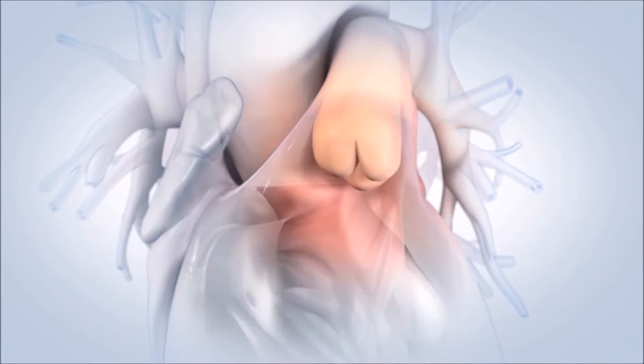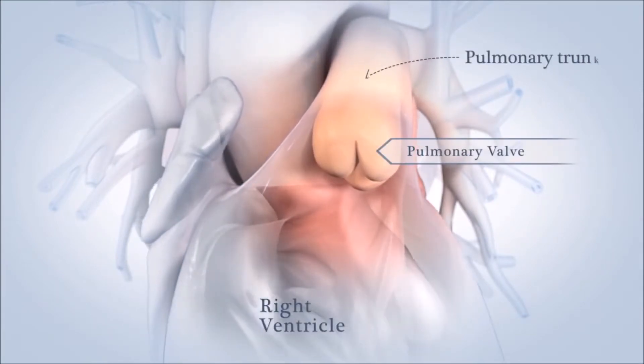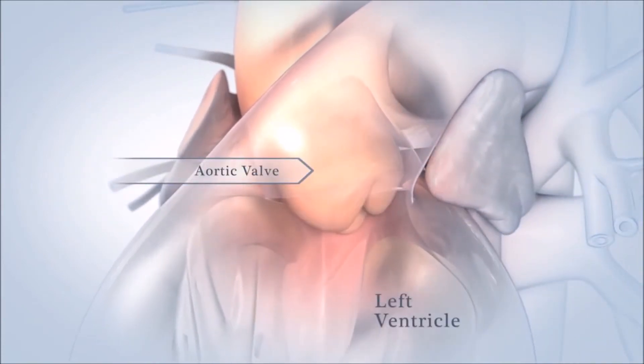Blood leaving the ventricles passes through another set of valves. The pulmonary valve sits between the right ventricle and the pulmonary artery, and the aortic valve sits between your left ventricle and the aorta.